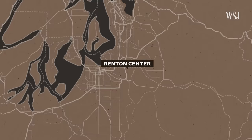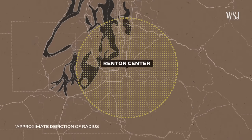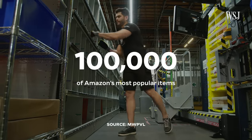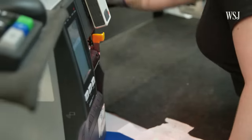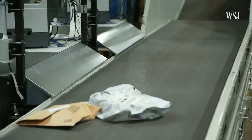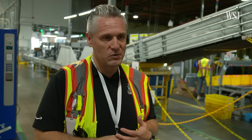The facility here in Renton only delivers to customers up to an hour away, but that's enough to serve households around parts of Seattle and Tacoma. Centers like this deliver the 100,000 most popular items local customers might want in hours, not days — Apple products like AirPods, everyday essentials, and household cleaners. That's what we're driving here in this particular building.